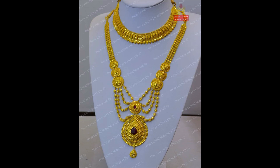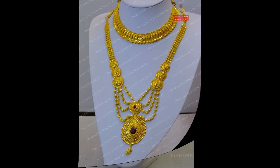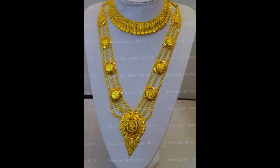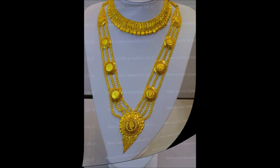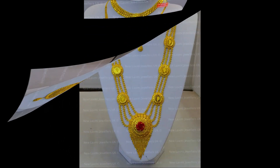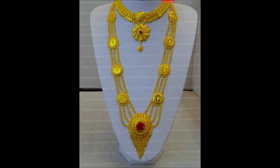Hello friends, welcome back to today's session. Hope you guys are doing well. Friends, in this beautiful video, we are going to show you some beautiful trending latest knuckles and harem designs guys.